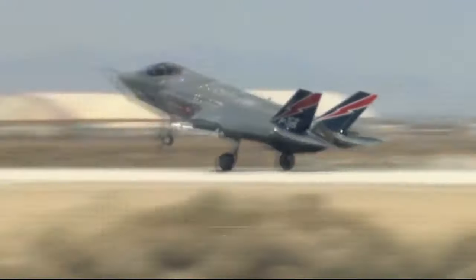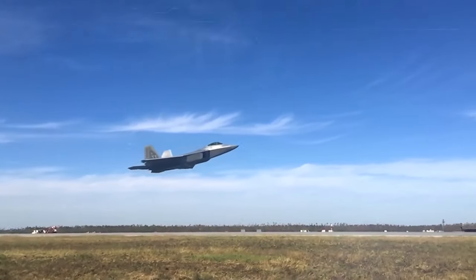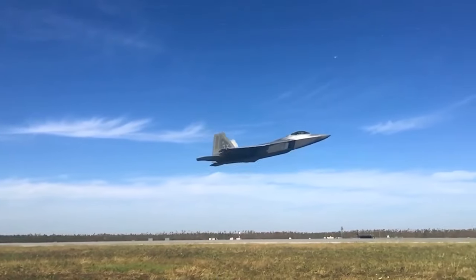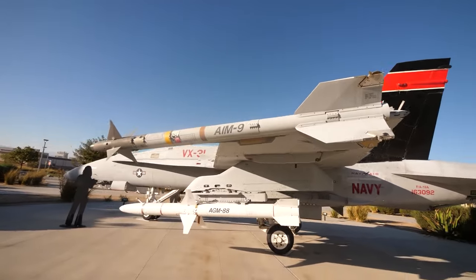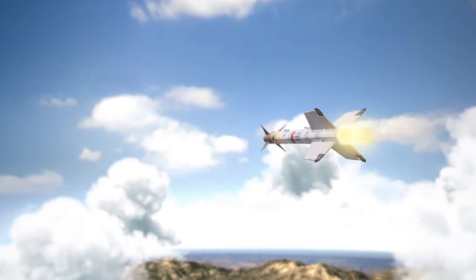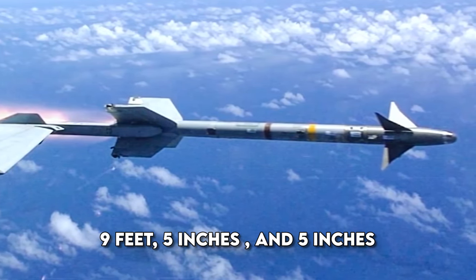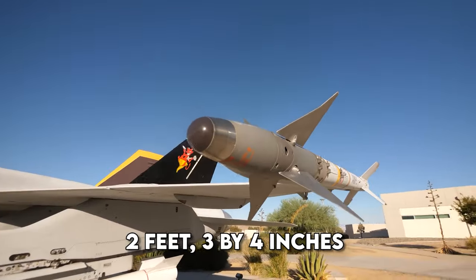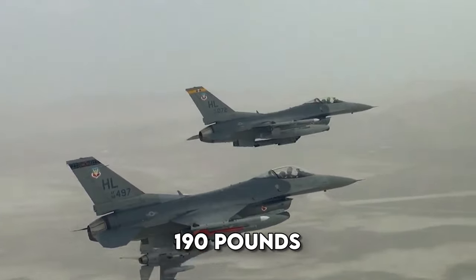The infrared guidance system allows it to track target aircraft engine exhaust, operating effectively in day, night, and countermeasure conditions. The system enables autonomous missile guidance, freeing up pilots for evasive actions. It is powered by Hercules and Burmite MK-36 Mod 11. It measures 9 feet 5 inches in length, 5 inches in diameter, with a fin span of 2 feet 3 by 4 inches, and launches at 190 pounds.